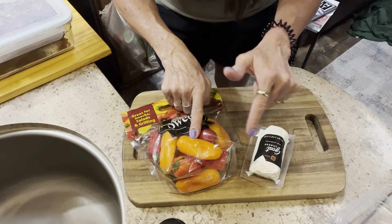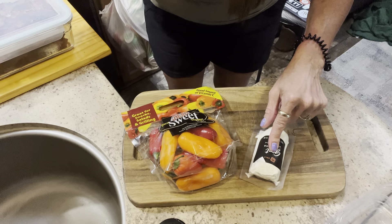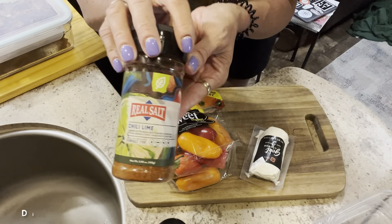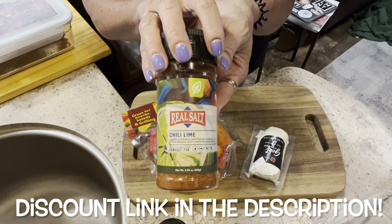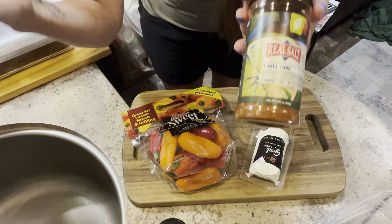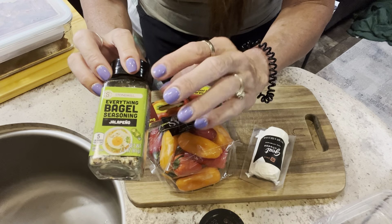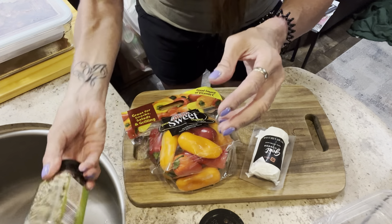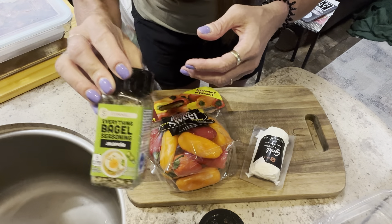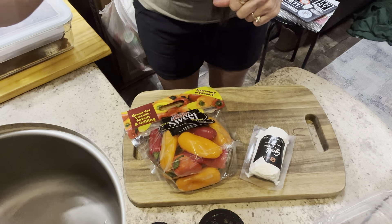Now we're going to make the mini sweet peppers with goat cheese. If you're not a fan of goat cheese, you can use cream cheese — I've seen people do that — but I love the tartness and flavor of goat cheese. We're going to cut them in half, seed them, stuff the goat cheese in, and put them in a little container. I love putting Real Salt chili lime on top — there's a little sweetness to it, just a chef's kiss — and also everything bagel seasoning, the jalapeño flavor from Aldi.